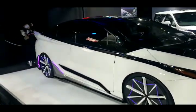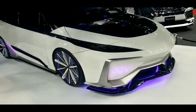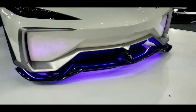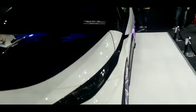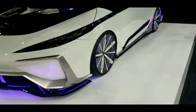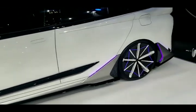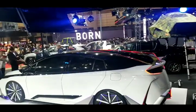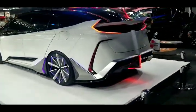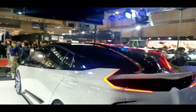Right before we finish, we stopped by the Modelista display booth. Check out this wild concept they have here — look at that kit, look at that body. That's the name of the concept right there. The rims on there are wild. Side profile is great — four door — and oh my goodness, look at the back. Yeah, this is here at the Modelista display booth.